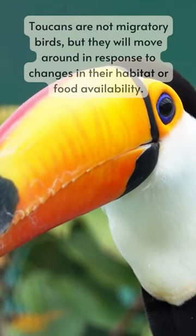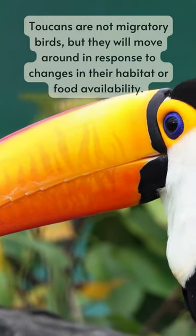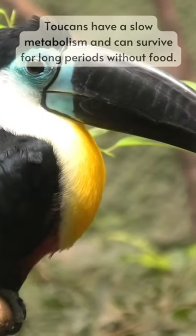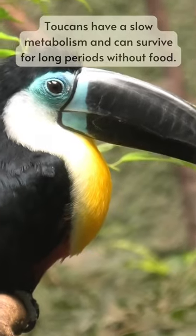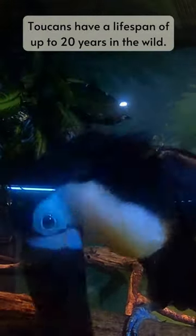Toucans are not migratory birds, but they will move around in response to changes in their habitat or food availability. Toucans have a slow metabolism and can survive for long periods without food. They have a lifespan of up to 20 years in the wild.